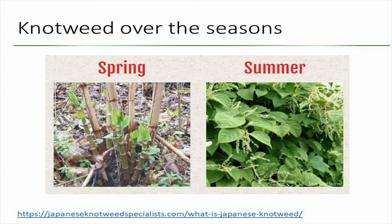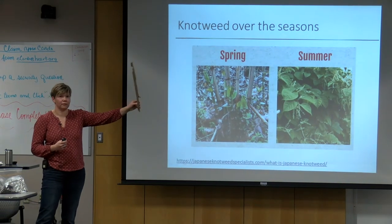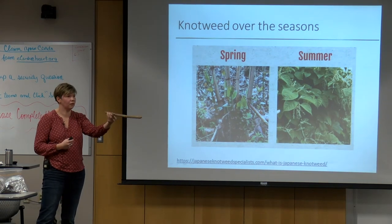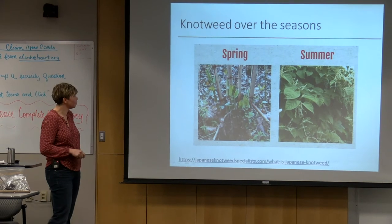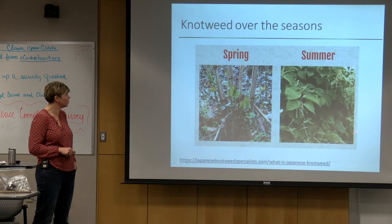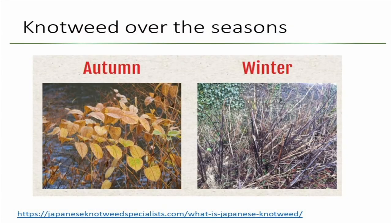Looking at Japanese knotweed across the seasons: in the spring, you will see new stems coming up right where the old dead stems are. Here is just an old dead stem — that's what you would find right now if you go out there. It's a very hollow bamboo-like stem. In the summer, you will find these huge bushes with flowers later in the summer and early fall. And in autumn you only see the stalks left over in the winter.